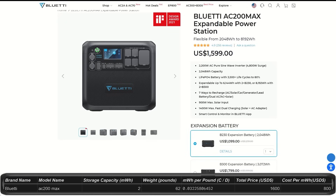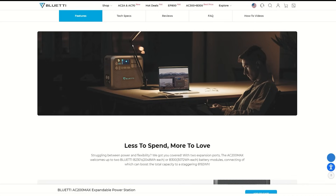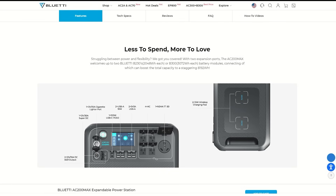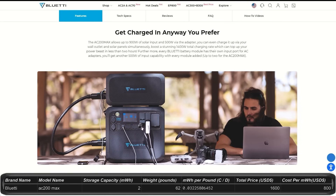Next from Bluetti is the AC200 Max. It costs $1,600 and gives you storage of 2 kilowatt hours and an output of 2,200 watts peaking at 4,800 watts. You can expand the system to 8.1 kilowatt hours — about one-quarter of your daily use. The AC200 Max weighs about 60 pounds. You get plenty of charging ports and plug-ins with this unit, and two cell phone charging pads on top. It has a 4-year warranty.